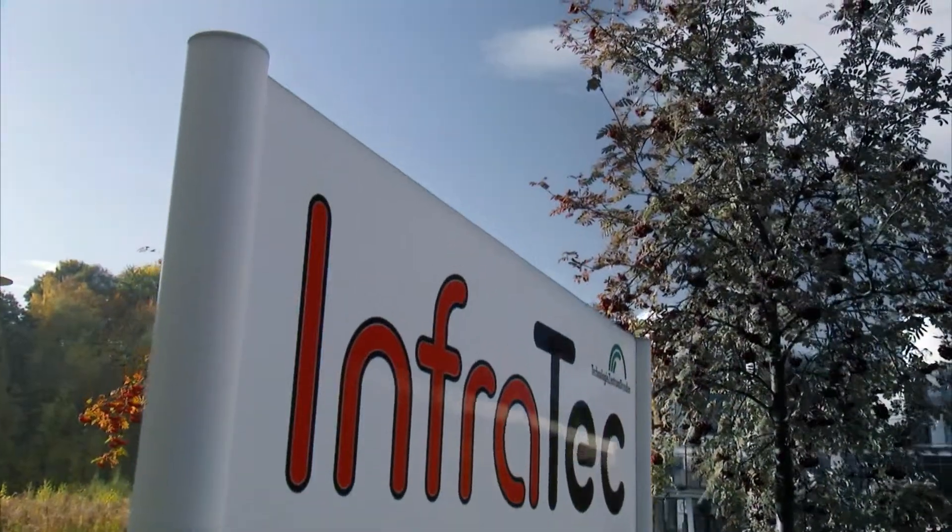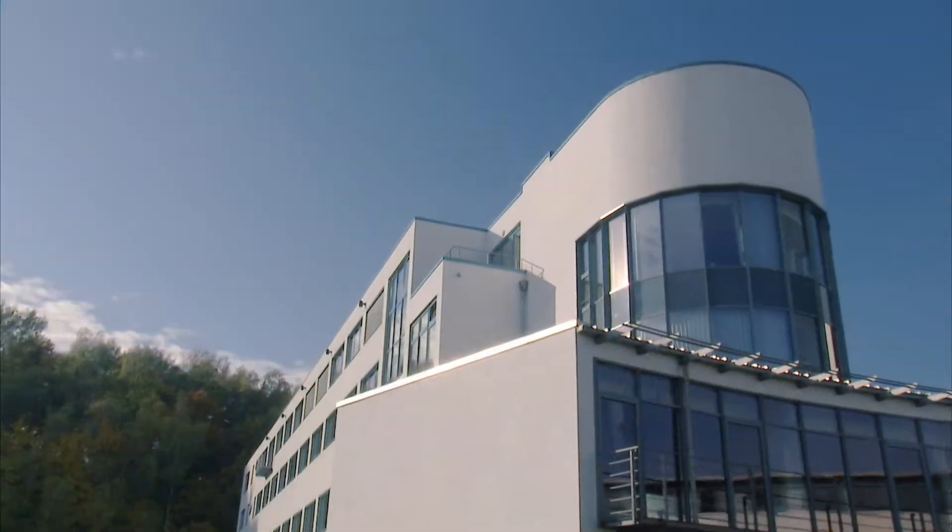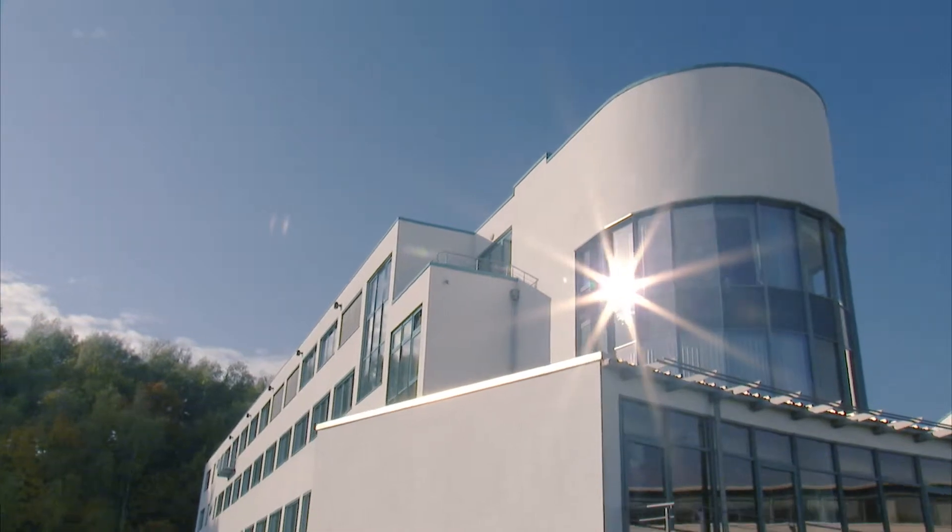At Infratech, we design, produce and sell infrared technology and measuring solutions with more than 20 years of experience. A final product made by Infratech is the combination of outstanding engineering skills, long years of experience, continuous orientation to the international market and strong commitment of our employees.